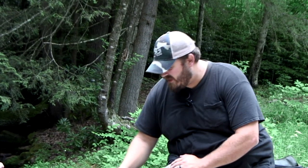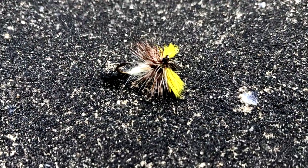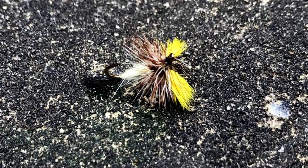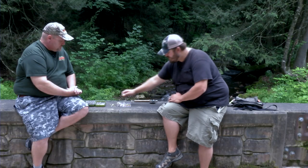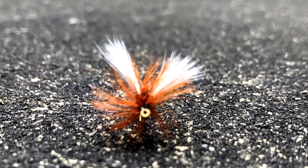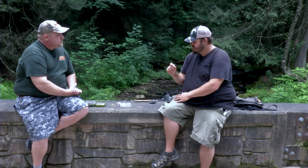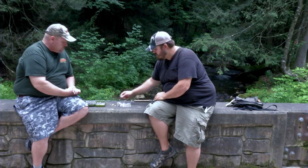My favorite way to fly fish for brook trout is the dry fly. Bushy attractor style flies — like this is a wulff style fly. Mr. Rapidan is what this fly is called. H&L variant — this is another good fly, imitates a lot, looks like everything. And then if they're not eating dry flies, you can always go underneath with different nymphs and even some streamers.